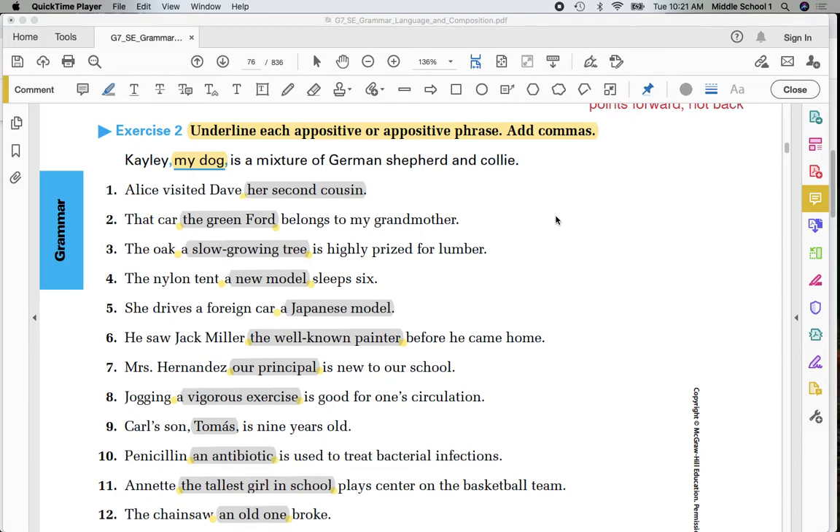Yesterday we looked at sentence number 1. The comma was after Dave and the appositive phrase was 'her second cousin.' You continued by looking at the rest of the sentences. Again, you either underlined or highlighted these phrases that I have in grey and then put in commas where I have the yellow dots.